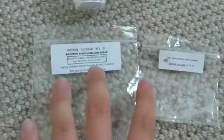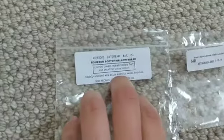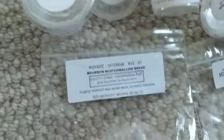Moving on to Midnight Daydream Wax — these are all of the empties from Harrison's company. I went through quite a few, and these are all very recent ones I went through.